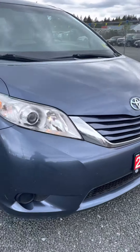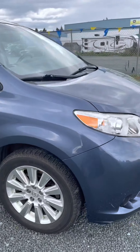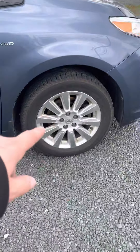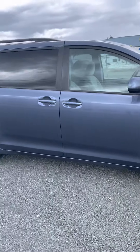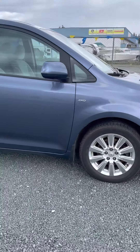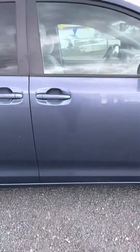It looks like a light blue — I'm kind of colorblind — but as you can see, all-wheel drive, all alloy wheels. Beautiful exterior on the vehicle itself.